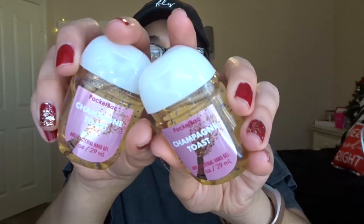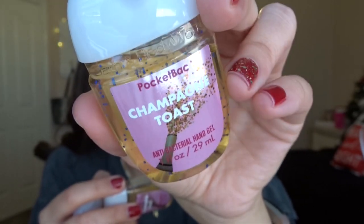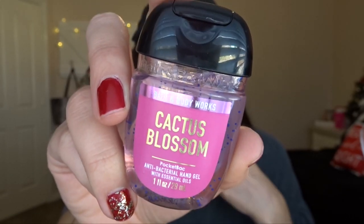At the second store, I have two bags — I'm going to show you what my mom got first, because she gets different things than I do. She got some hand sanitizers — there wasn't a lot of variety in scent at either store. She got three in Champagne Toast, which we both love. The other two she got are Fiji White Sands, which is like a tropical and almost unisex scent, and Cactus Blossom, which is kind of floral — she'll probably end up giving that one away.